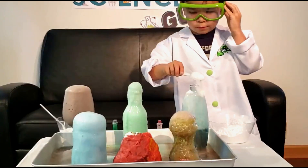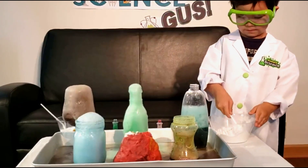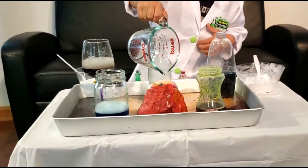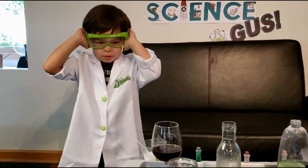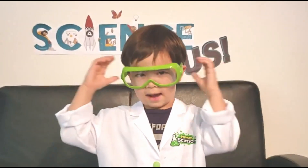Food coloring! Wow, it bursted. Now I have a crazier idea. What if we pour it in a big, big potion? Let's see what happens.